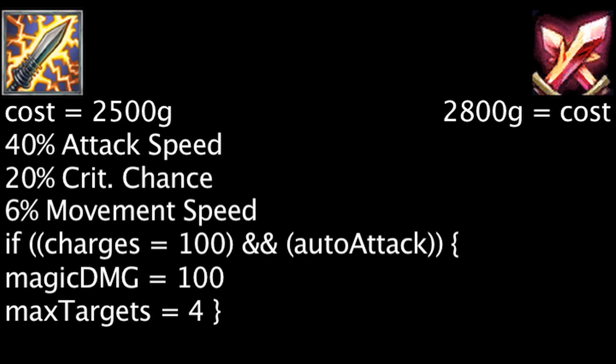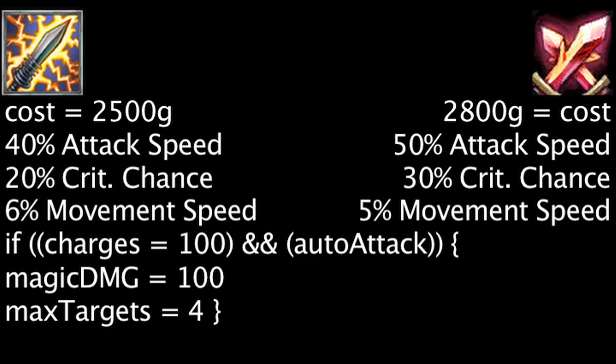The Phantom Dancer costs 2,800 gold and will grant 50% attack speed, 30% critical strike chance, and 5% movement speed. It will also allow a champion to ignore unit collision.